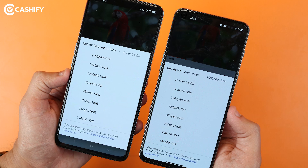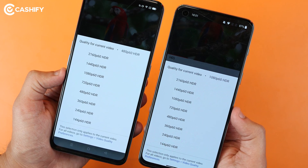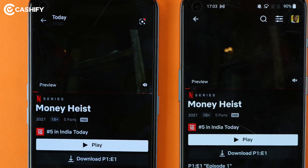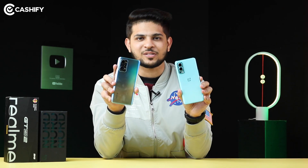On paper, both the OnePlus Nord 2 and GT Neo 2 offer HDR playback support. But when I played Netflix on both phones, I noticed that you don't actually get to see an HDR option — by default, the maximum settings are restricted on both phones.